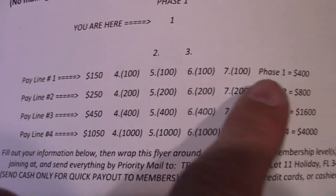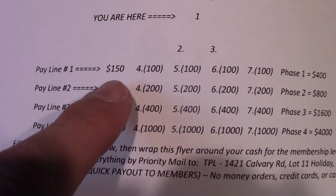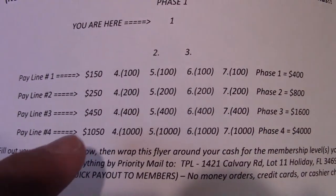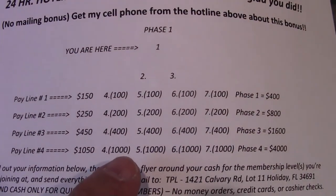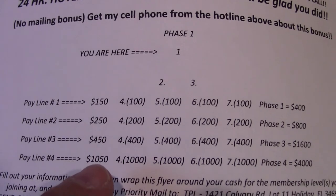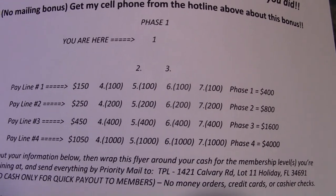You start at level one for $150, where you can make $100 per payment. If you join multiple levels — $150 for level 1, $250 for level 2 — you can make $100 and $200 per payment. At three levels totaling $850, you can make $100, $200, and $400. Coming in at all four levels — $150, $250, $450, and $1,050 — totals $1,900 one time, and there are five different ways to generate cash flow. You can re-enter each phase with your profits.